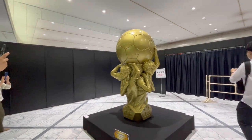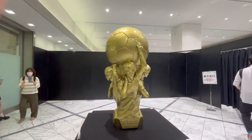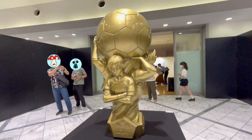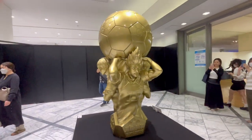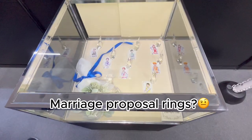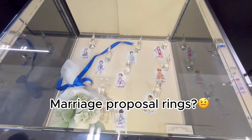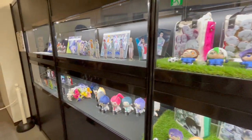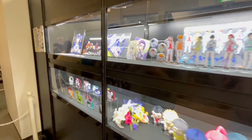At the exit there's a giant statue of Isagi, Nagi, Rin, and Baro holding up a giant soccer ball, which I thought was pretty cool. And that was the exhibition. You can also buy some exhibition-exclusive merch afterwards — here's a shelf of them, and I'm going to show clips of me opening some merch that I bought.